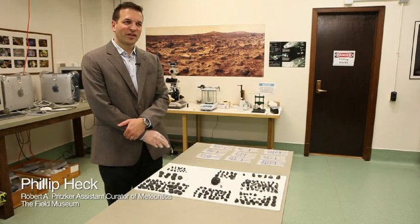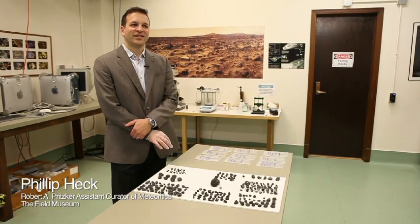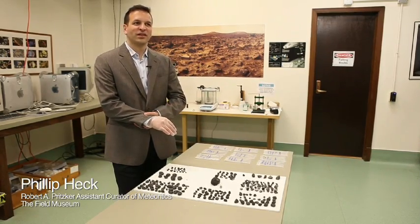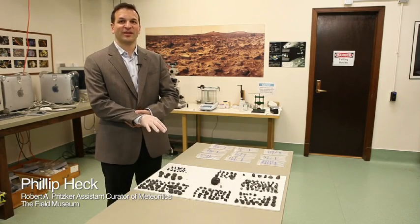I'm the Robert A. Pritzker Assistant Curator for Meteorite and Polar Studies, Philip Heck. I'm the Curator in Charge of the Meteorite and Physical Geology Collection. Today is a very special day for us at the Robert A. Pritzker Center.